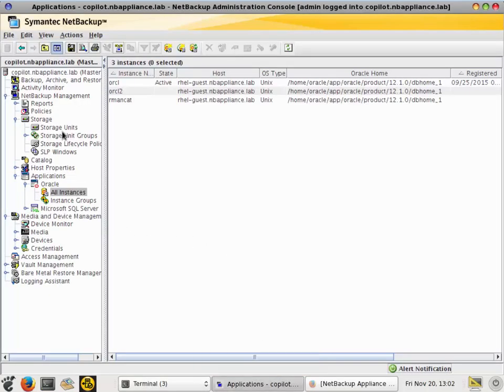In the NetBackup console, under Application Oracle Instances, we can see the database we're going to be using in our demonstration with Copilot for Oracle. You need to register this database because Oracle Copilot leverages Oracle Intelligent Policies as part of NetBackup. If it's not registered, all you do is right-click register and then follow the wizard to register the database. The NetBackup agent needs to be installed on the Oracle database to provide synchronization between the NetBackup catalog, the policy, and the RMAN catalog to provide the self-service functionality to the database administrator.